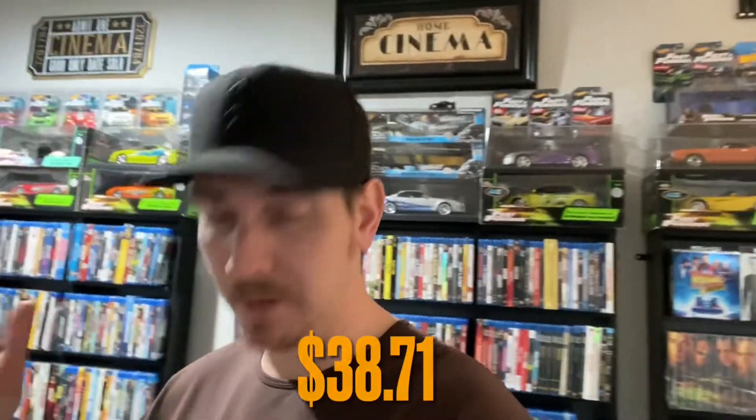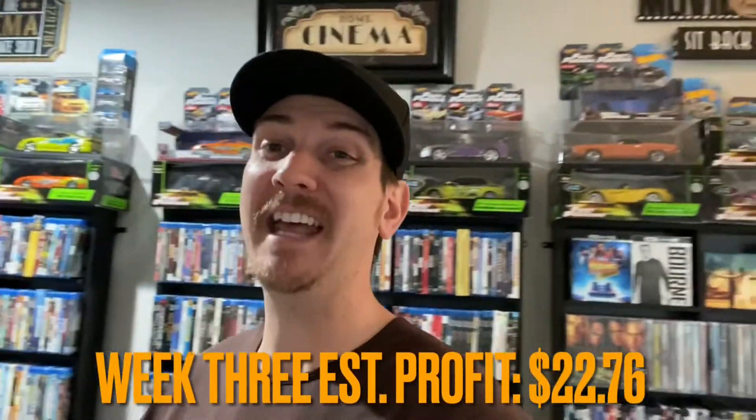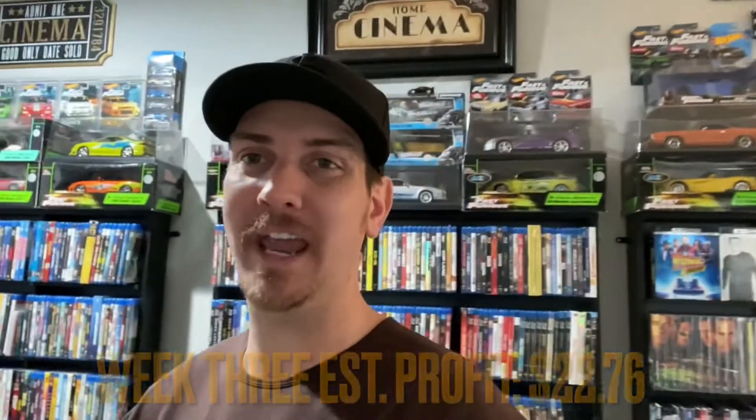You gotta love eBay when it randomly gives you traction on an old listing. Our total gross for week three, with shipping and everything, is $38.71. After shipping and deductions, we're looking at $22.76. Not the greatest week as far as sales go, but stuff is selling. We had a few movies sell for $9.99 with free shipping — nothing to brag about, but hey, stuff is selling.